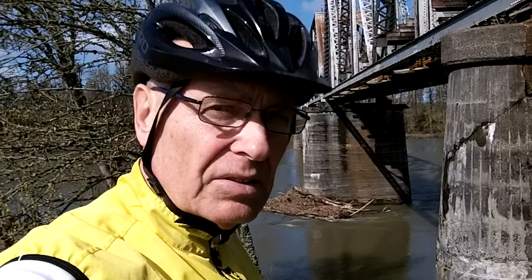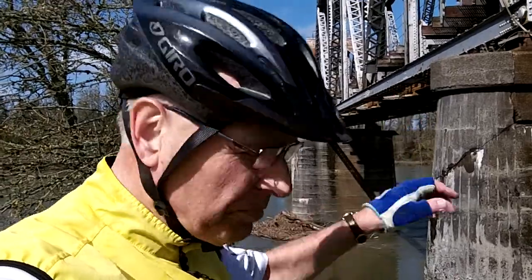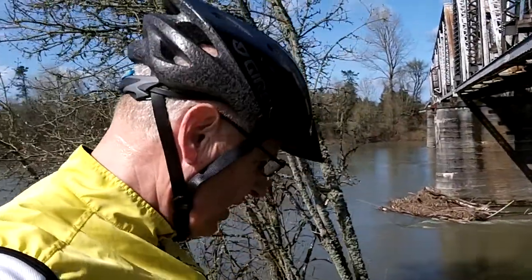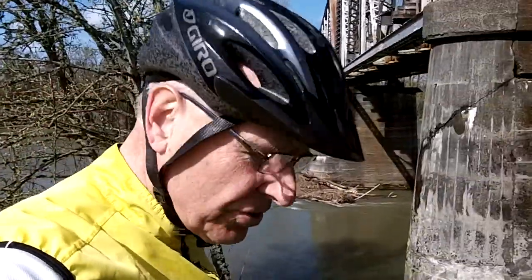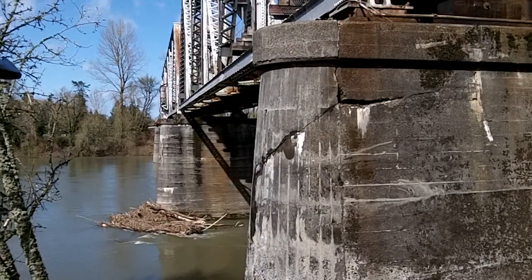This railroad bridge, by the way, was built in 1921 according to the engraving at the very top. And it is beginning to show some signs of wear, as you can probably see.